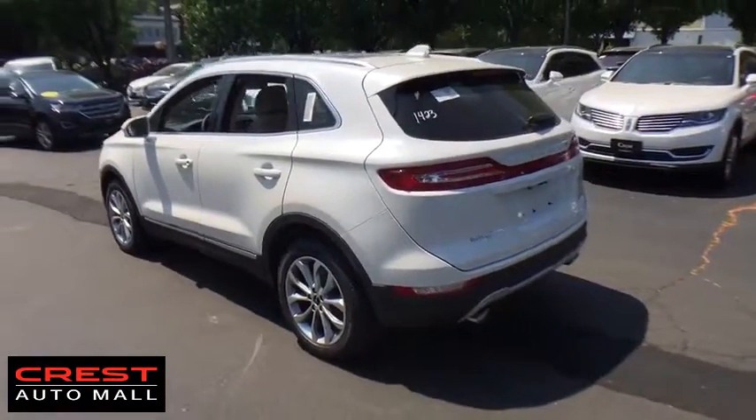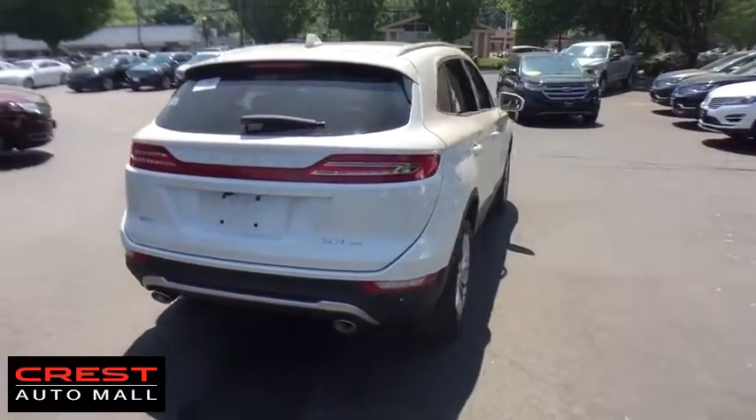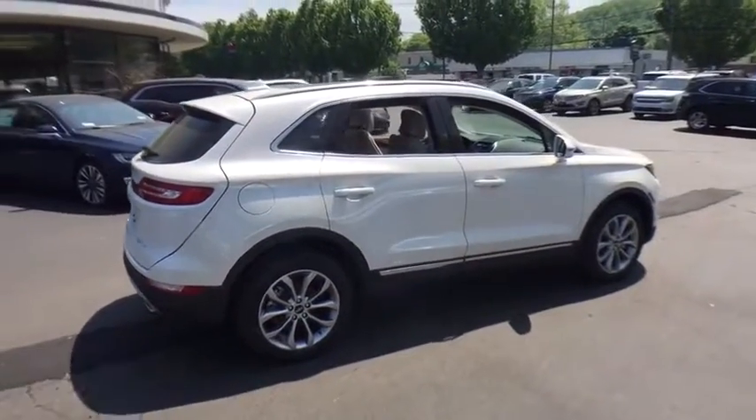Stability control, power liftgate, power passenger seat, keyless entry, remote engine start, traction control, steering wheel audio controls, all-wheel drive, backup camera, anti-lock braking system, leather wrapped steering wheel, Bluetooth, power steering.